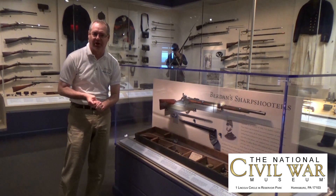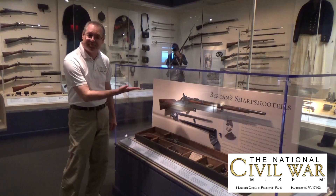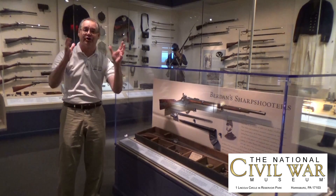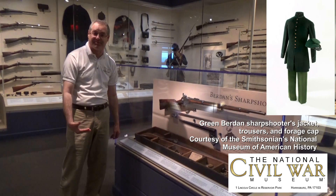They were specially armed, specially equipped, and specially trained. This is an original Berdan rifle — there are only about 60 known in the entire country. What makes this special is its breech loading; it actually loads from the rear. You'll notice it has two triggers: one is a set trigger, and the other is what you'd call a hair trigger. You pull the trigger and you don't have to jerk the rifle as you fire. These rifles were specially made for men who wore all-green uniforms to blend in with their surroundings.